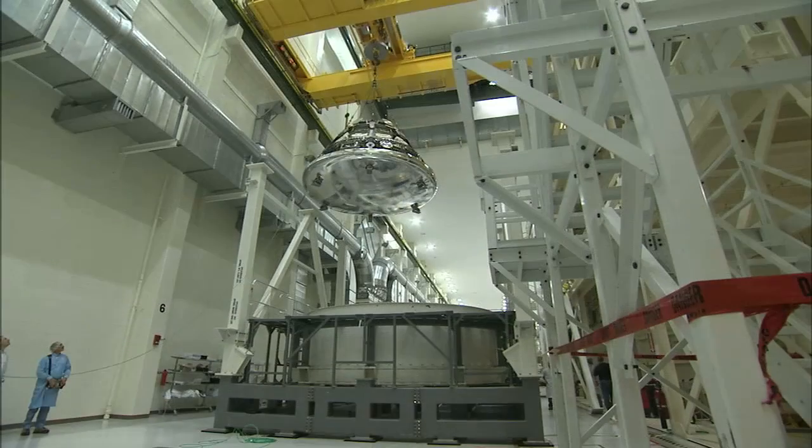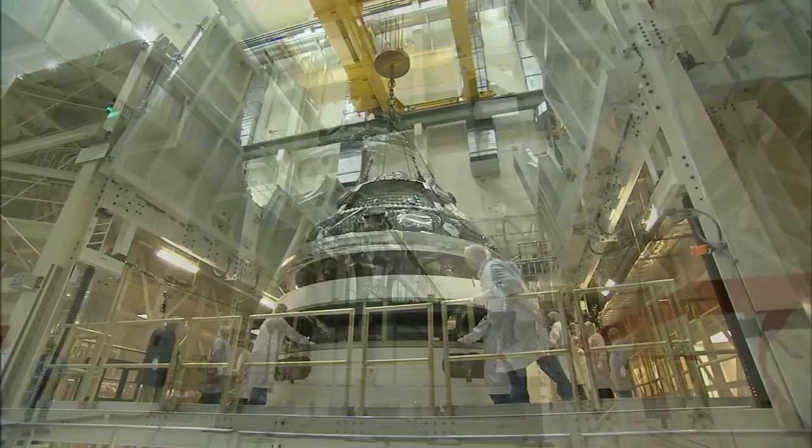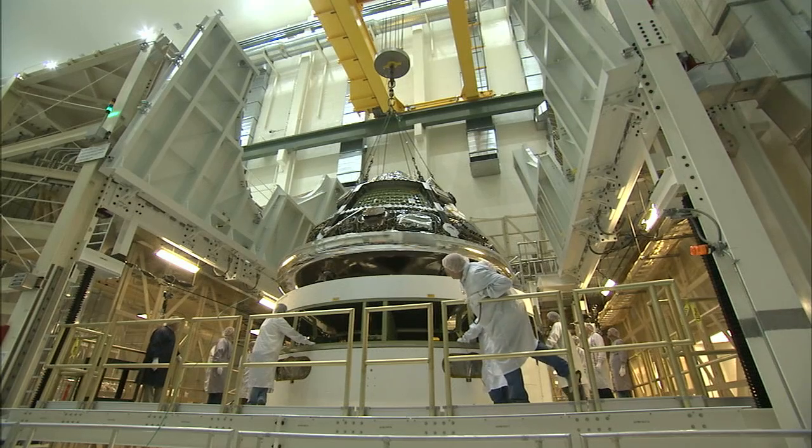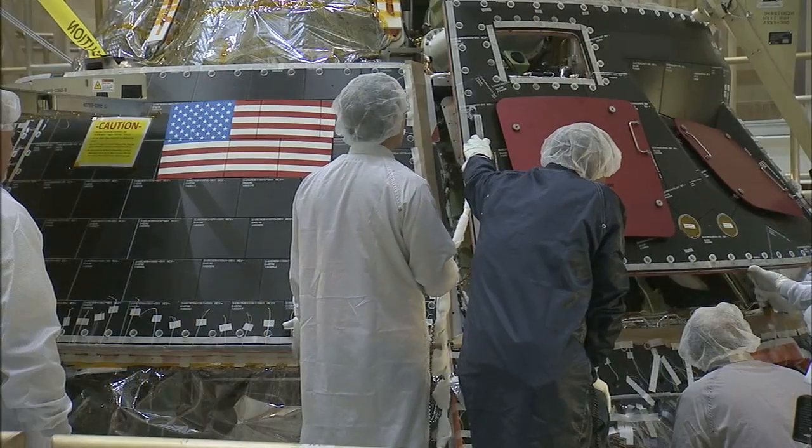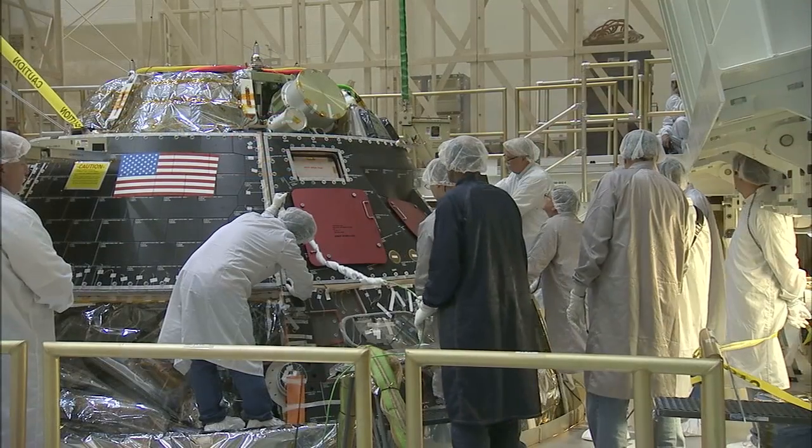Moving one step closer to the flight test, the Orion crew module was stacked atop the service module in June. Tile panels were installed around the spacecraft, and then both modules were put through their final system tests.